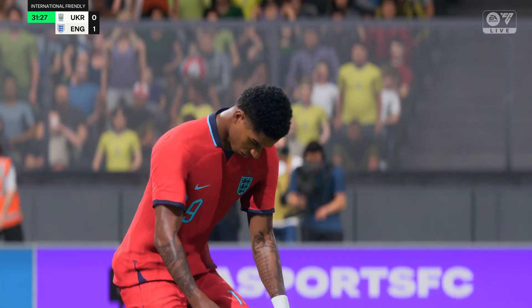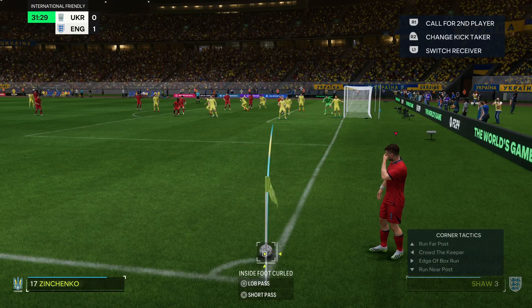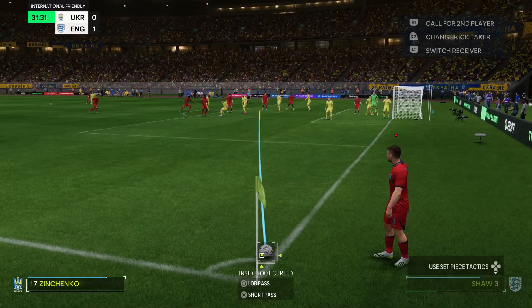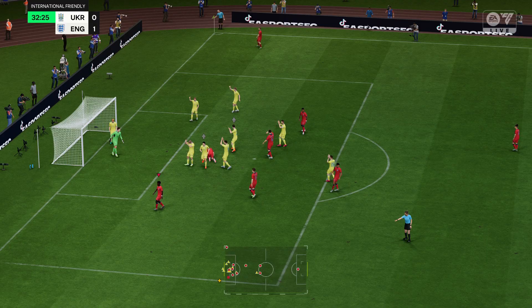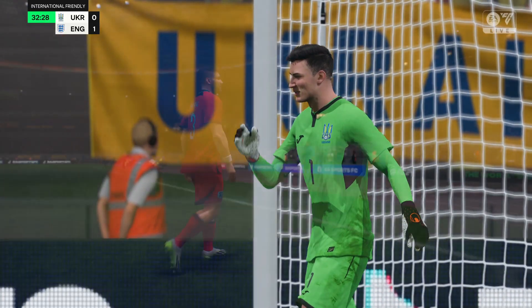A corner to England as they look to press home their advantage. Who's going to get on the end of it? Oh, a smart stop! It's one corner after another.